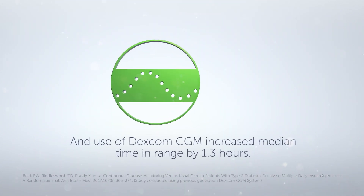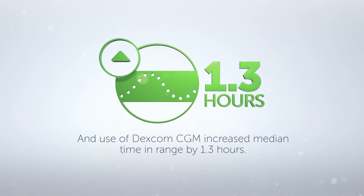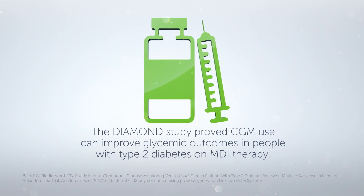And use of Dexcom CGM increased median time in range by 1.3 hours. The DIAMEND study proved CGM use can improve glycemic outcomes in people with type 2 diabetes on MDI therapy.